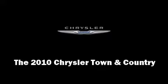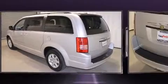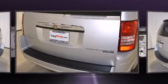Here's a great deal on a 2010 Chrysler Town & Country. With fewer than 50,000 miles on the odometer, this pre-owned model still has plenty of miles remaining as reliable transportation.